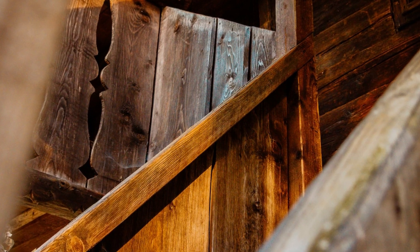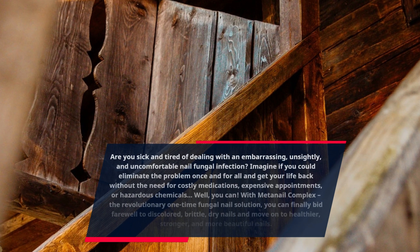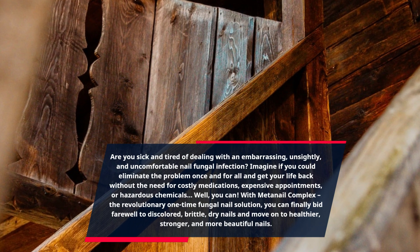Are you sick and tired of dealing with an embarrassing, unsightly, and uncomfortable nail fungal infection? Imagine if you could eliminate the problem once and for all and get your life back without the need for costly medications, expensive appointments, or hazardous chemicals. Well, you can.